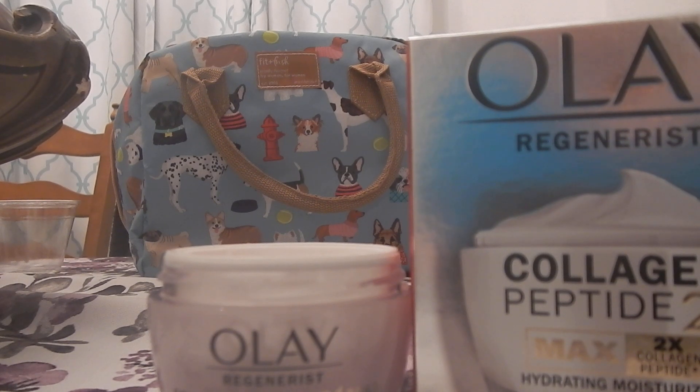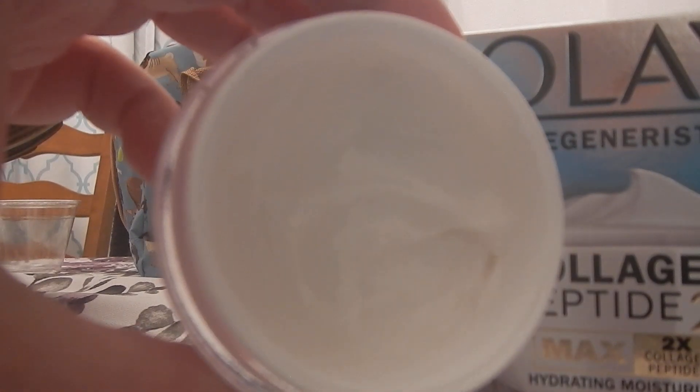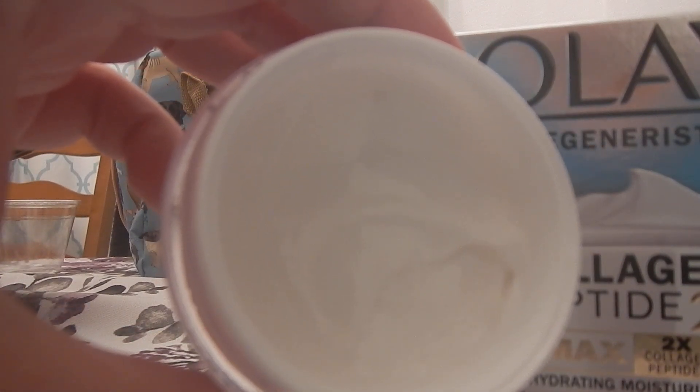I'm disappointed in its ability to hydrate. It does not hydrate like I wanted it to, like I thought it would, like I wished it could. I do love the fact that it's totally fragrance free — I love that. And this is what the product looks like — it goes on thick, more like a sleep mask.